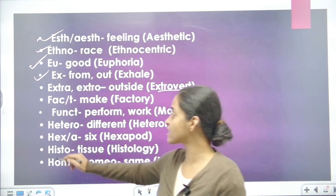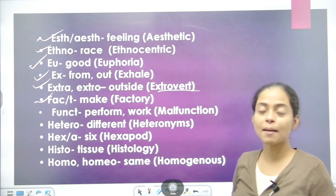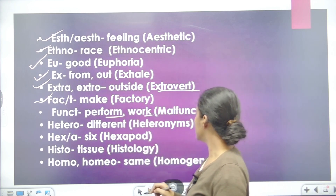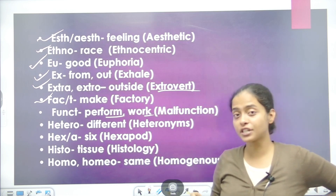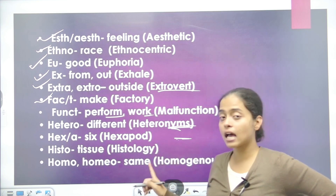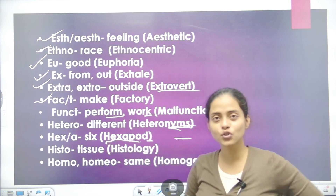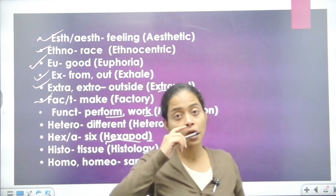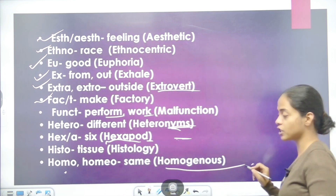Next is FACT — this is a doing word like ACT. For example, factory. Next is FUNCT, which means perform or work. Example: malfunction. Next is HETERO, which is for different. For example, heteronyms — same words but different meanings. Next is HEXA, which we use for six. For example, hexagon or hexapod. Next is HISTO — histo relates to what is inside our skin — our tissues. We use histo, which comes from histology. Next is HOMO or HOMEO, used for homogenous, which means same.